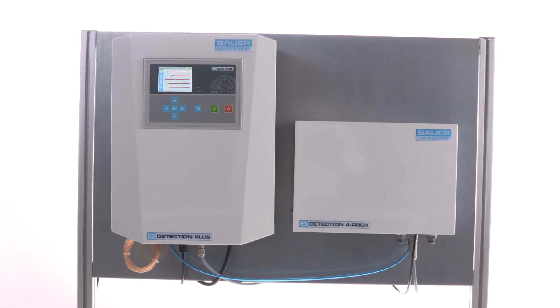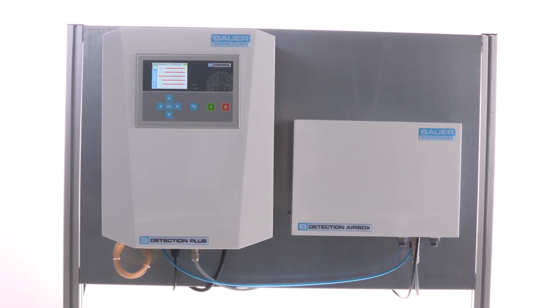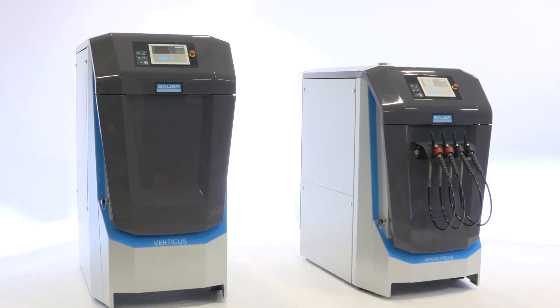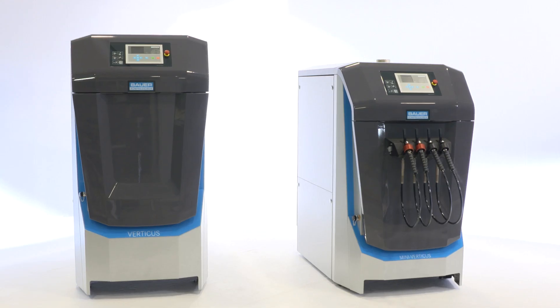The stand-alone version is retrofittable for all Bauer compressor systems. For the new compressor series, Verticus and Mini Verticus, there is the integrated version.